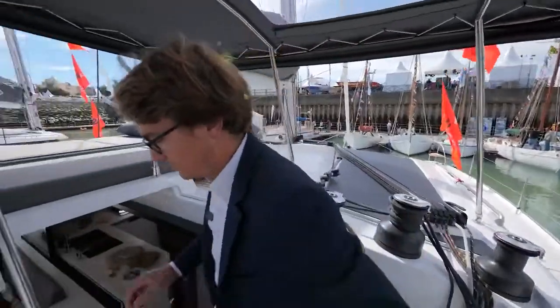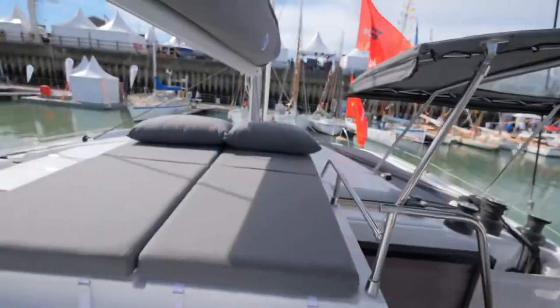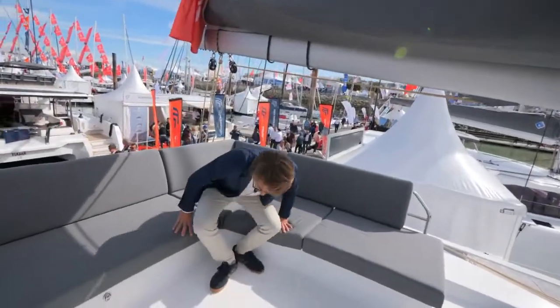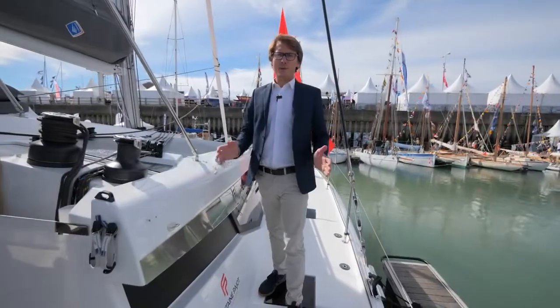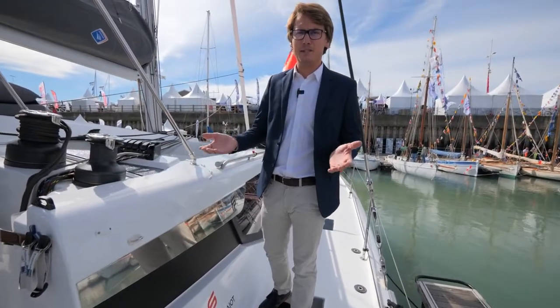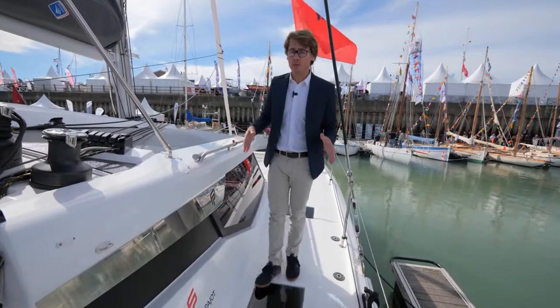Now let's go to the terrace. On my right there is a solarium, and this area is like a cocktail area to have fun with friends or family. A very attractive point on a catamaran is of course the stability of the boat, but also the circulation on board.